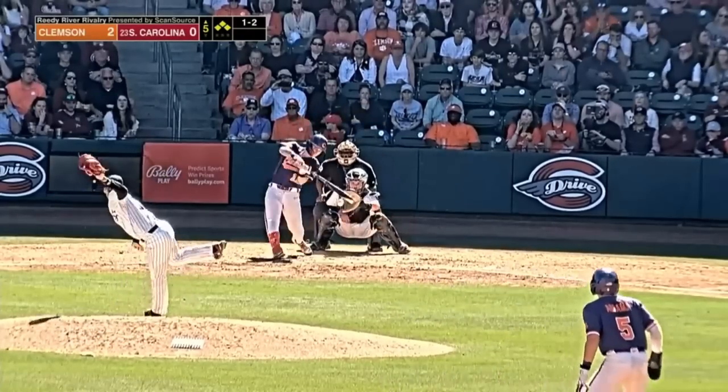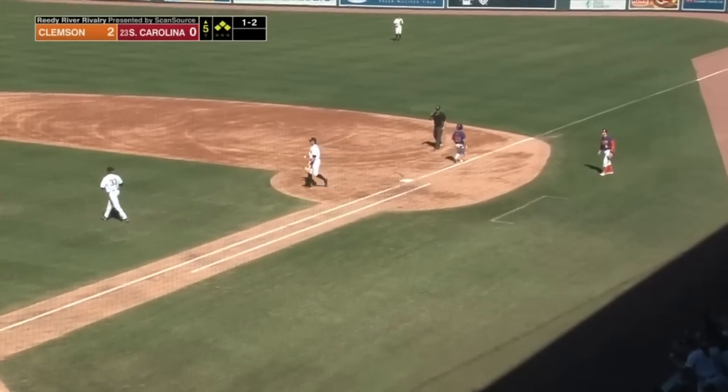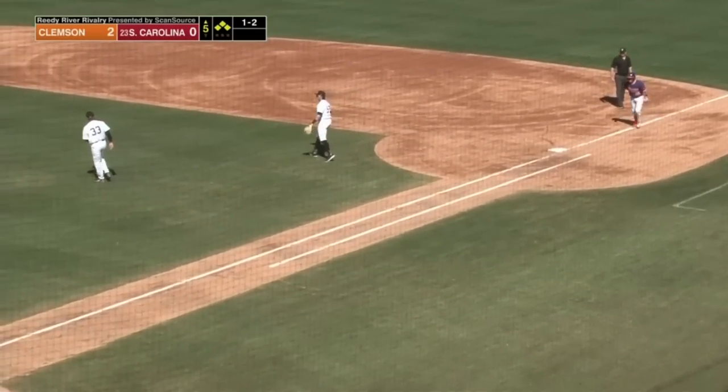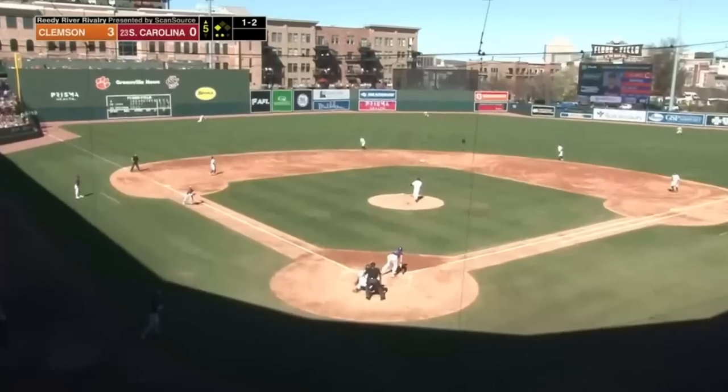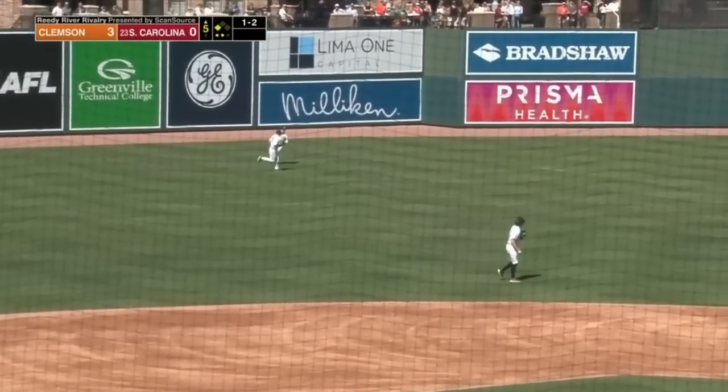Pitch on the way — there's a bouncer to short. Wimmer's got it. He's going to step on the bag, throw to first in time for a double play. Run will score. Pitch on the way — off the end of the bat, flared into left field. Looks like Denny's got a beat on it. He makes the catch.